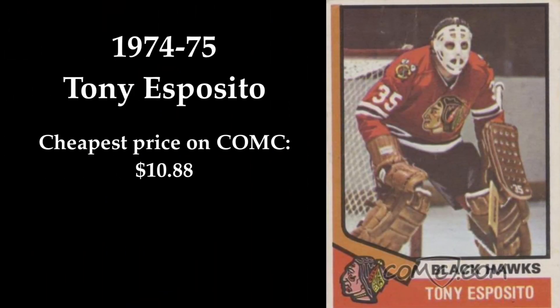In 3rd place we find one of the Blackhawks' most legendary netminders, Tony Esposito. Esposito's mask was unique in many ways and I think this is one of the coolest hockey cards ever made. If you want to buy this card, it's available for $10.88 on ComSea.